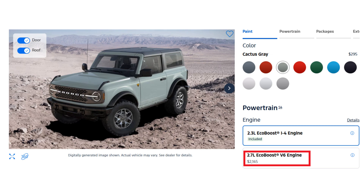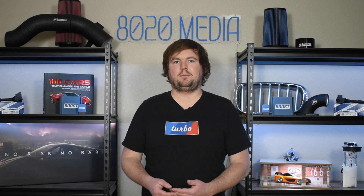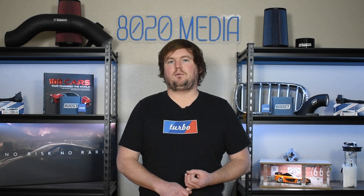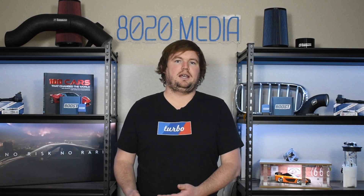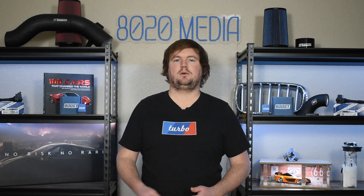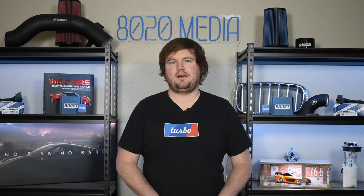Upgrading to the 2.7 liter V6 is a roughly $2,000 option. So right off the bat, that gives the advantage to the 2.3 as the base engine with no additional costs above and beyond MSRP. That's especially true if you're looking to buy a used example. For the Ford Ranger, the 2.7 EcoBoost actually wasn't available until 2024. So if you're looking for an older used model, the 2.3 EcoBoost is going to be one of the few options, and that's where the price gap can change — for example, a 2024 Ranger with the 2.7 EcoBoost versus a 2022 Ranger with the 2.3 EcoBoost is going to lead to an even bigger difference in costs.